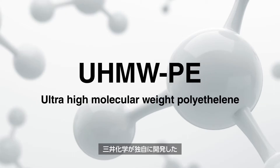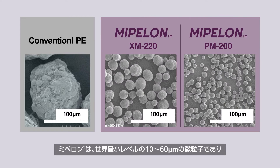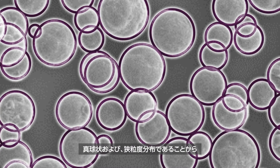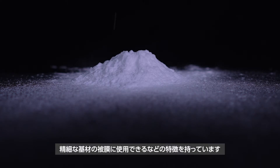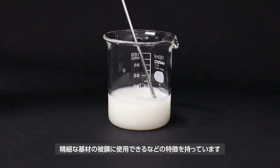Mipilon — Mitsui Chemical's proprietary ultra-high molecular weight polyethylene fine powder. Mipilon is one of the finest particle-sized ultra-high molecular weight polyethylenes, with grades ranging from 10 micrometers average particle size up to 60 micrometers. It also has a unique feature of spherical powder shape and narrow particle size distribution, which makes it suitable for coating additives and many other applications.